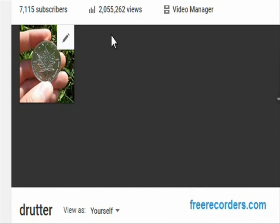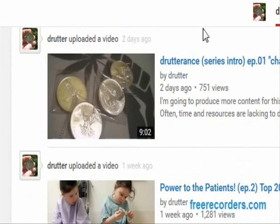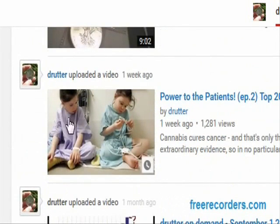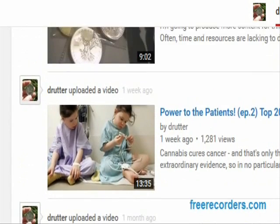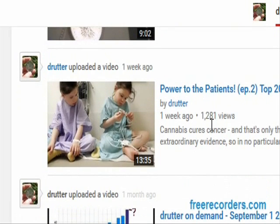The Drutter channel recently hit 2 million unique views on all the videos combined — approximately 500 videos to date. So thank you very much. And while I'm on the topic, here are some videos I did recently — Power to the Patients episode 2, the top 20 medical cannabis facts. Thank you for these 1,281 views. I think there's a lot more views than that — there is some censorship going on. I've documented a lot of it, but I know it's being censored, and I'm asking you if you can help me spread these videos.